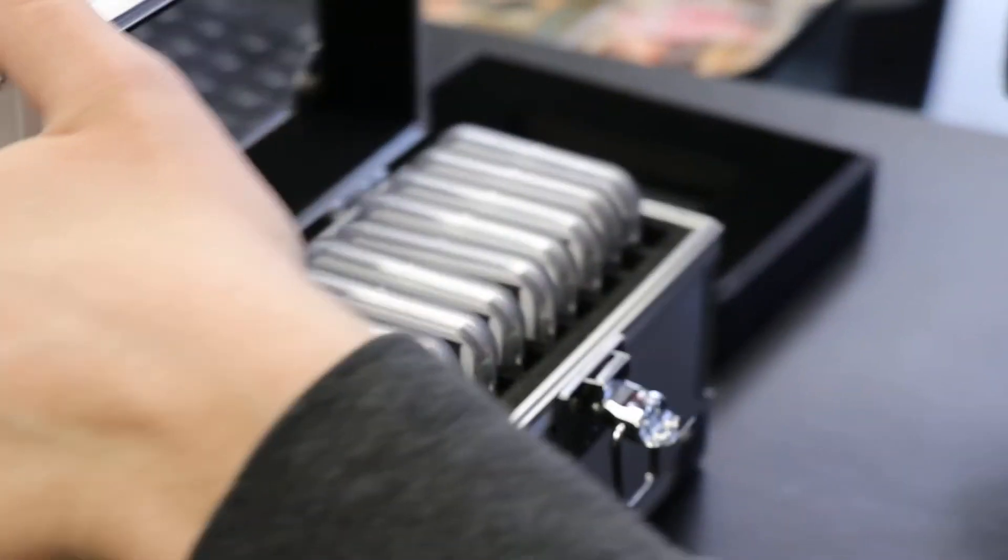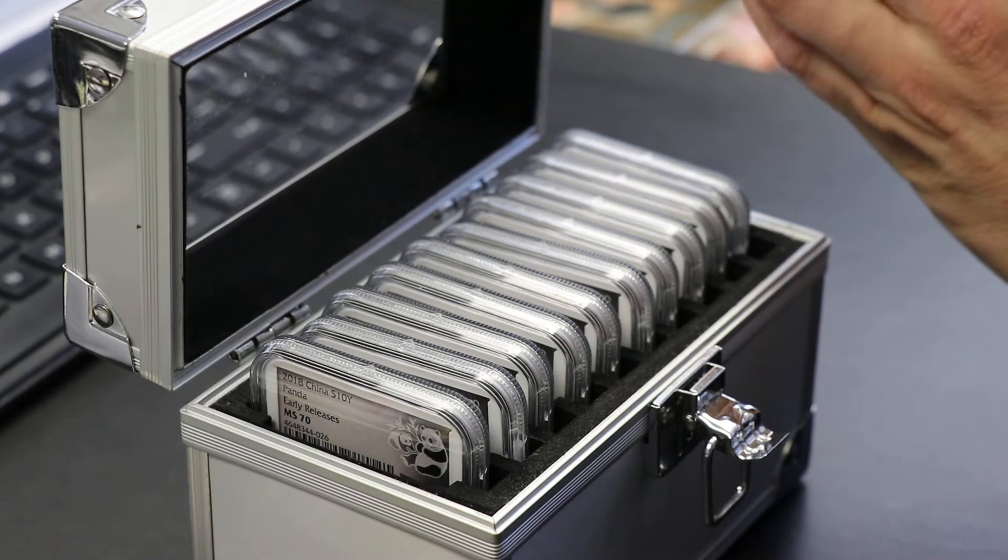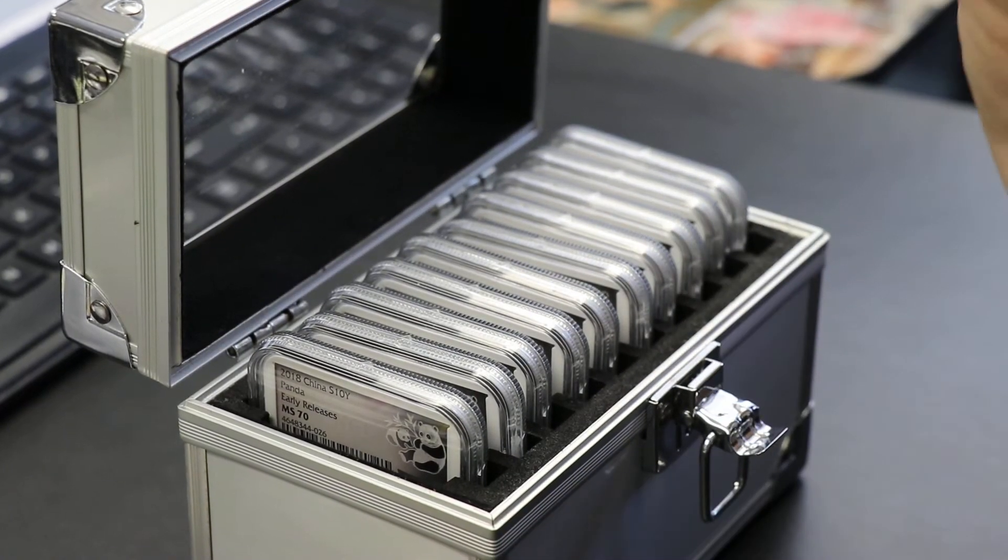Here's the 10-coin box again and the single slab holder. Those are just gorgeous, aren't they?